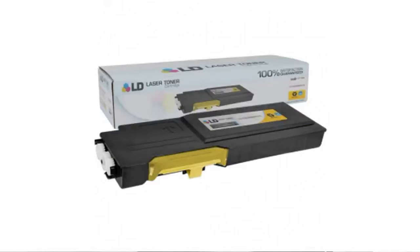Hey everybody, it's Linda here from the BuzzTeller Marketplace. If you're looking for a Xerox yellow cartridge from Hewlett Packard, here's what you need to know about LD Products.